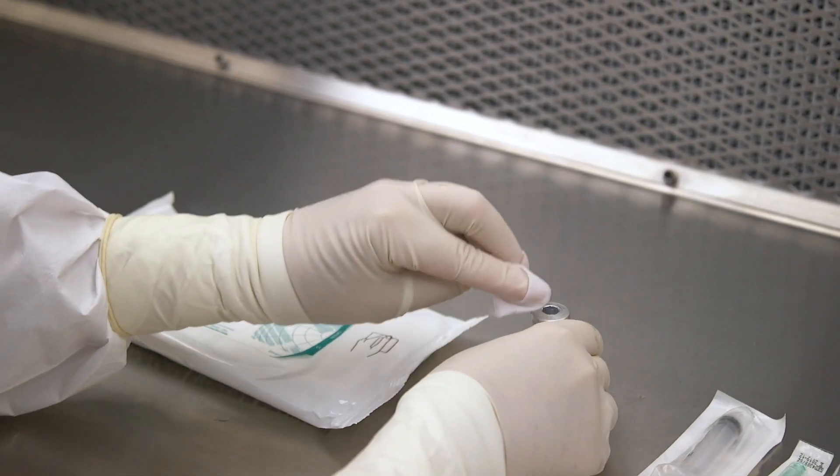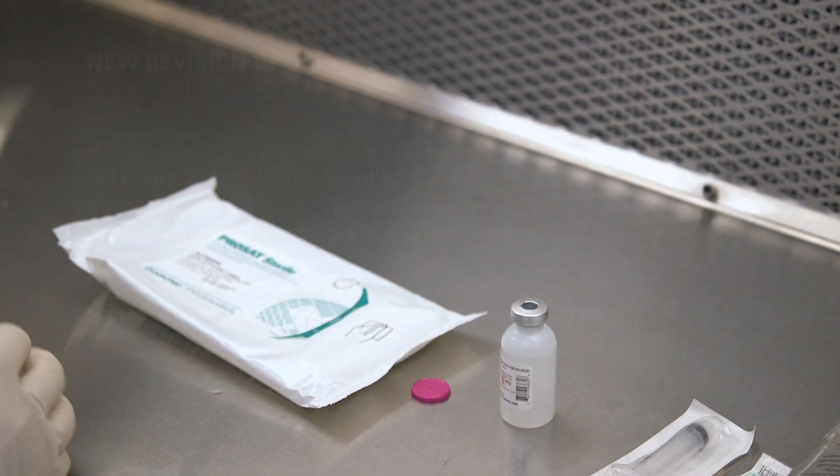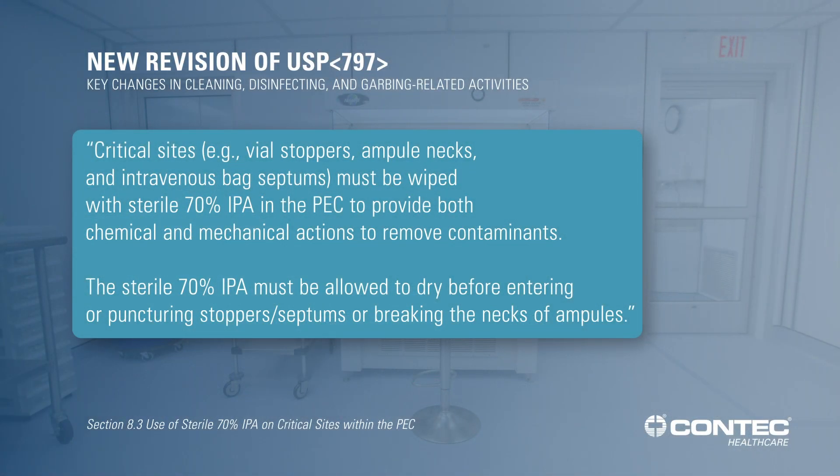The original Chapter 797 did not address critical site wiping specifically with its own section. The revised chapter calls attention to the importance of critical site wiping by creating a new section, 8.3, and it states that critical sites such as stoppers, ampule necks, and intravenous bag septums must be wiped with 70% IPA while in the PEC. This provides both chemical and mechanical action to remove contaminants. The revised 797 also requires that you allow the 70% IPA to dry before puncturing stoppers or breaking the necks of ampules.